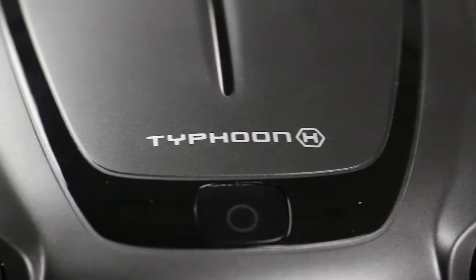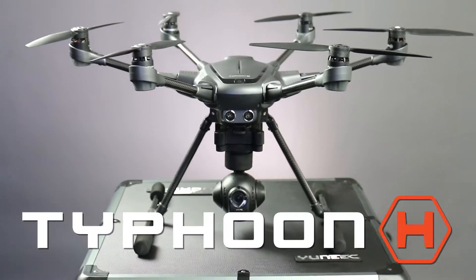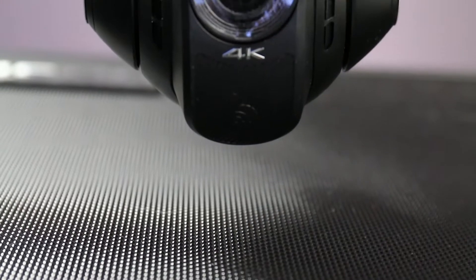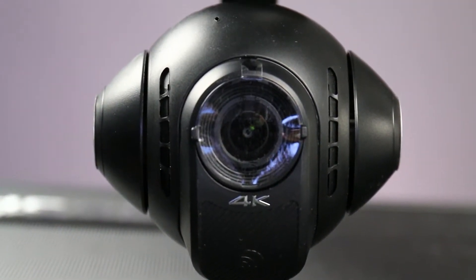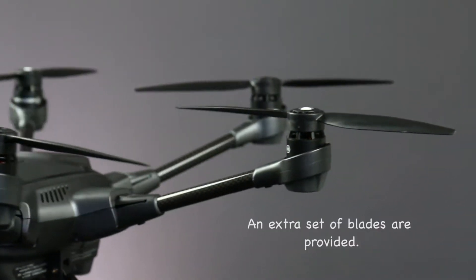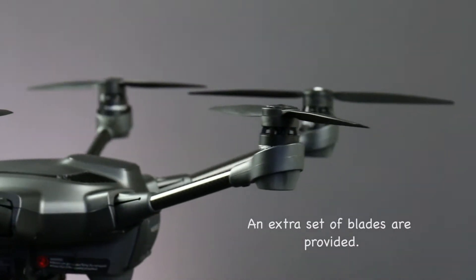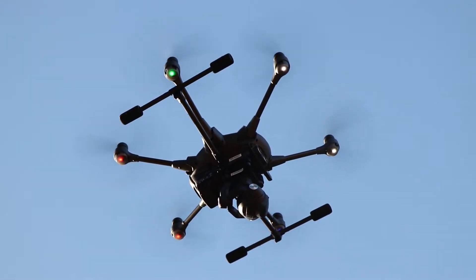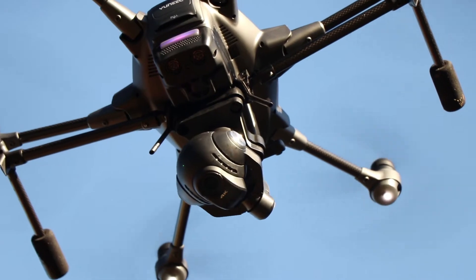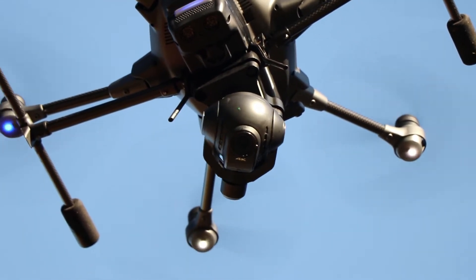Next is the Typhoon H. This drone also videos in 4K and captures a 12 megapixel digital still. What makes the H different is that the craft is carried by 6 propellers for more stability. The landing gears are retractable and powered by the controller, allowing you to control the camera a full 360 degrees.